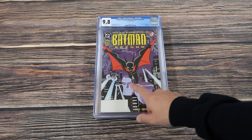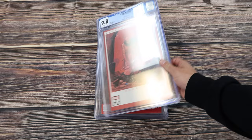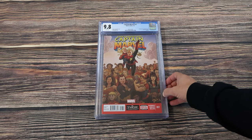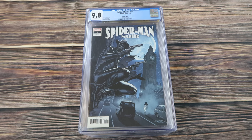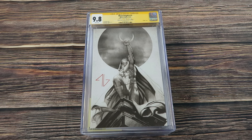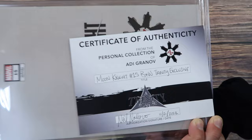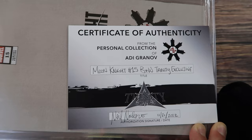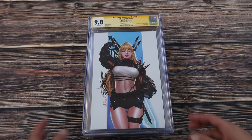Savage Avengers number one, the 1-in-100 hidden gem Mobius retailer incentive. Captain Marvel 17, second appearance of Kamala Khan and cameo on the last page. Far Sector number one, the McKelvie variant cover. Spider-Man Noir number one, Javier Garrón variant cover retailer incentive. Moon Knight 15, signed by Addy Granoff — this is the sketch convention edition for Trinity Comics, with a certificate of authenticity from the personal collection of Addy Granoff.